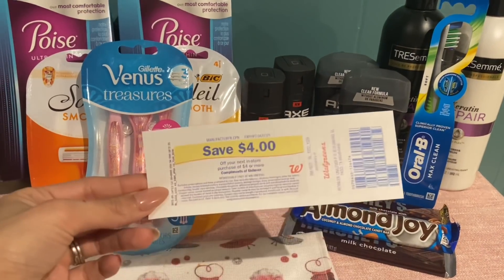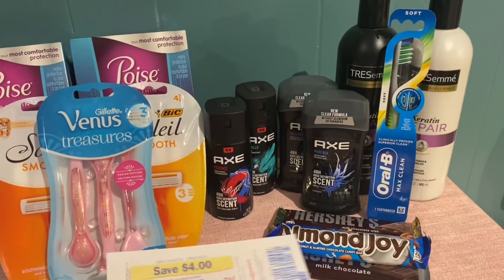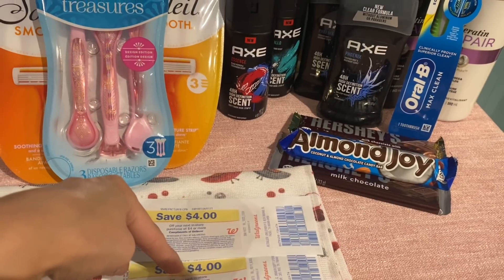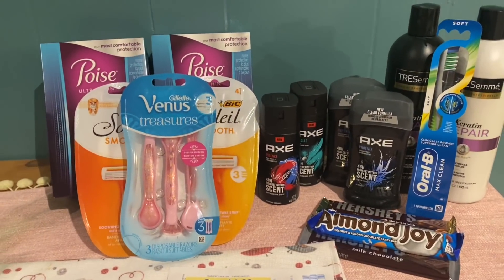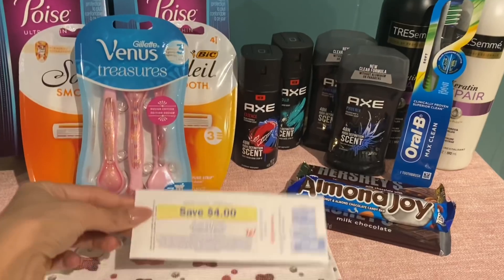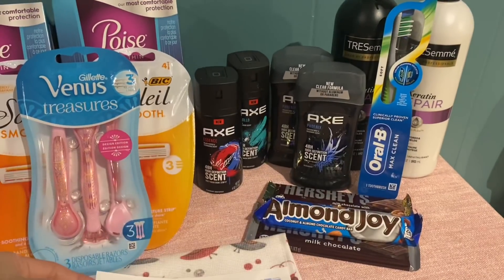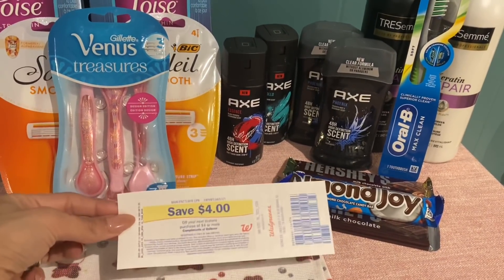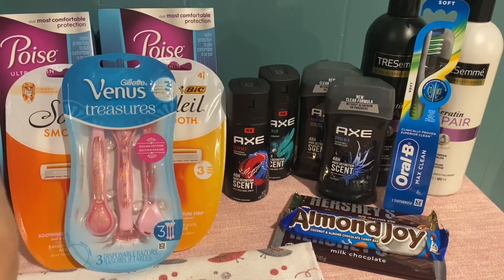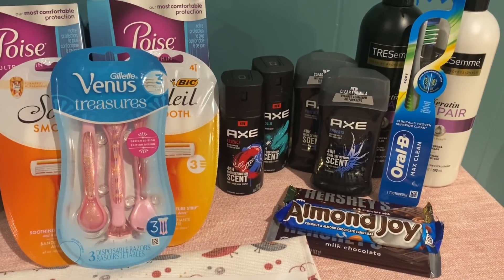The paper boosters look very similar to register rewards and they print from the Catalina machine. So if you ever get one of those, do not pay with Walgreens Cash on a spend booster. Now, if you want to use register rewards to lower your out-of-pocket on a spend deal, you can do that as long as you had items that did not have a manufacturer coupon attaching to it, because register rewards also count as manufacturer coupons. Also, sometimes when you use a register reward on a transaction where you're also using digital coupons, it can kick out your digital. So you do have to be careful about that — sometimes it will, sometimes it won't.